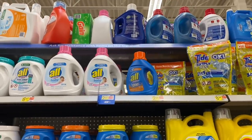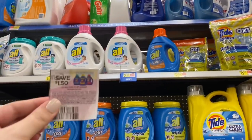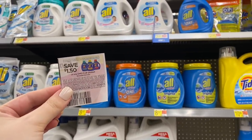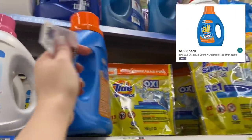Moving on to laundry products — super excited for these deals. First up is the All Detergent. Luckily they have one left on the shelf, priced at $2.97. We have a $1.50 off coupon from the $7.18 Safe insert, and I have an Ibotta rebate for $1 back, which makes this bottle only $0.47.